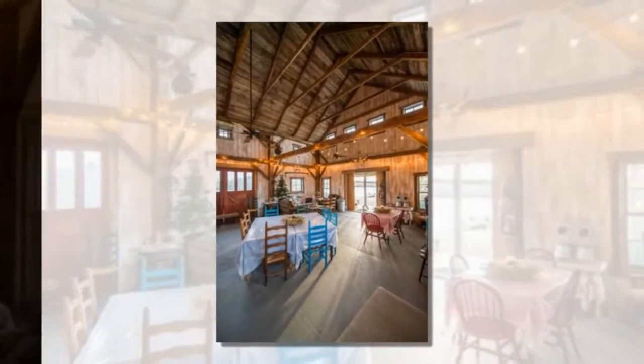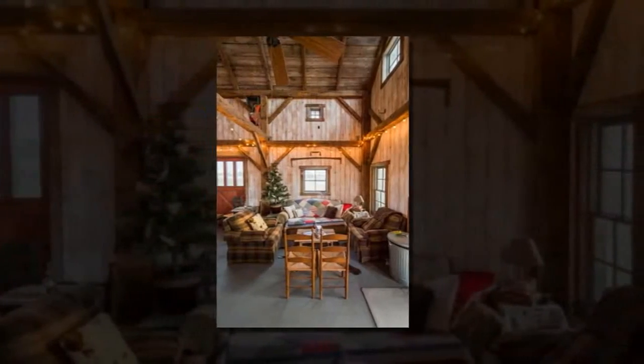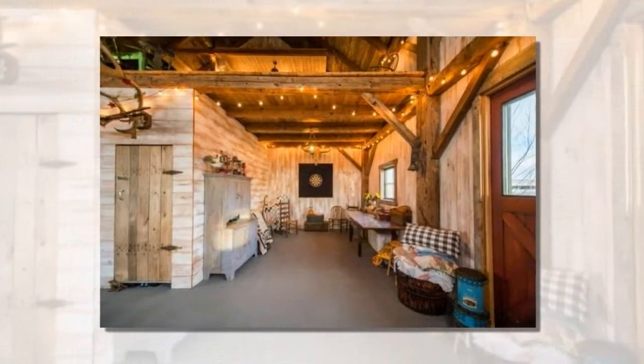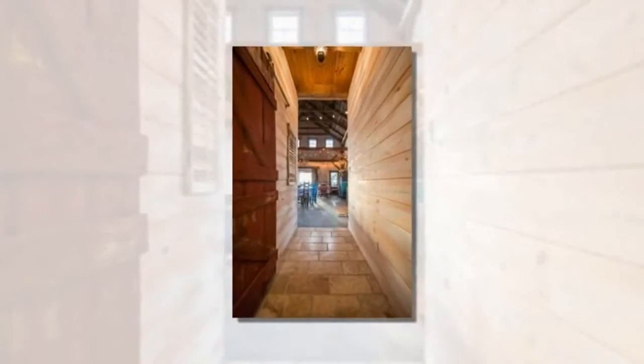When you walk inside you'll immediately get to enjoy the look and feel of the exposed beams, large open space, classic furnishings, and the cozy loft space upstairs.